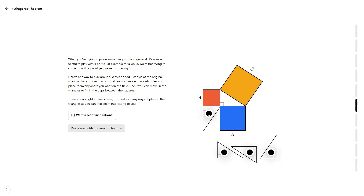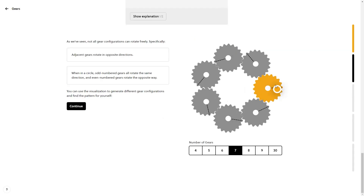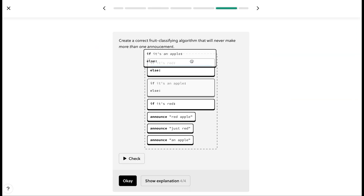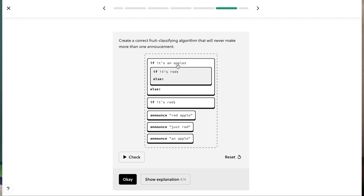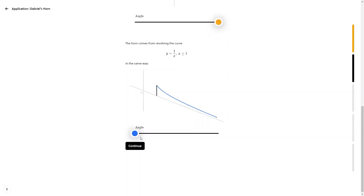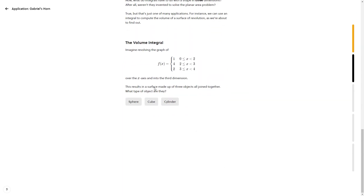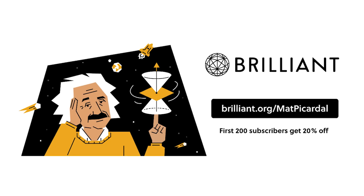I'd like to thank Brilliant for sponsoring today's video. I'm a big proponent of learning by doing, and that's what makes Brilliant's methodology so effective. They have an ever-growing catalog of courses in math, science, and computer science that help you learn concepts by working through them in a visual, hands-on way. For example, in Brilliant's Algorithms Fundamentals course, you can learn how to program without digging through coding syntax through fun interactive challenges — you shift around blocks of pseudocode and get immediate feedback. To get started for free, visit brilliant.org/MattPicardle, or click the link in the description. The first 200 people will get 20% off Brilliant's annual premium subscription.